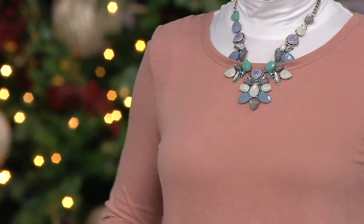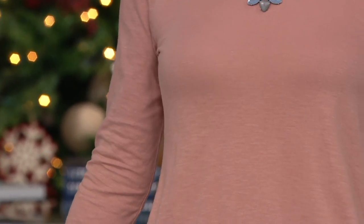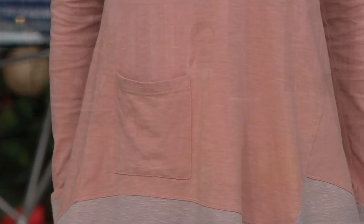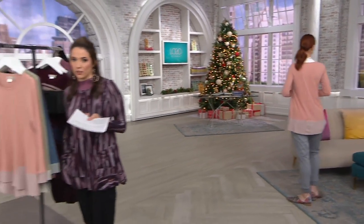It has an asymmetrical look to it in the front because you'll notice the pocket is on one end and then you have this stitching detail that gives it that asymmetrical look. $36.99 is your clearance price — it's 40% off. So originally it was $64.50, and now it's about $27 less.